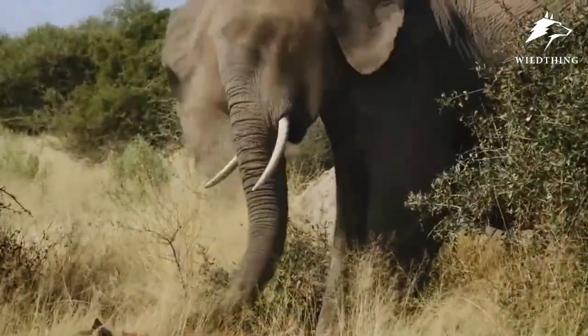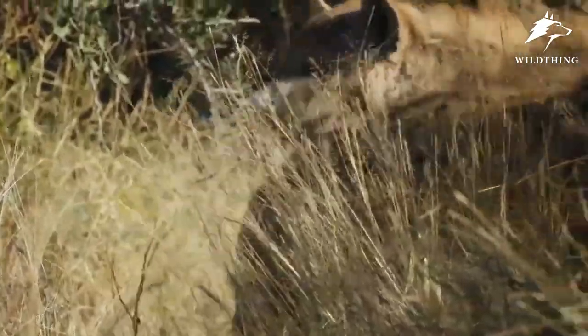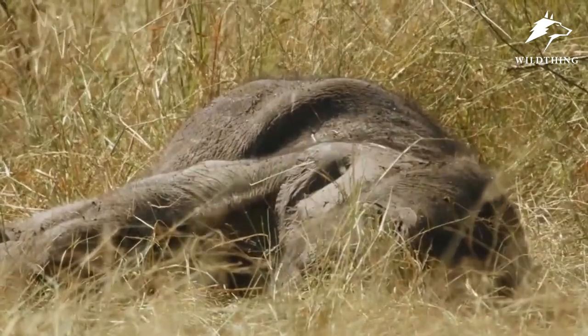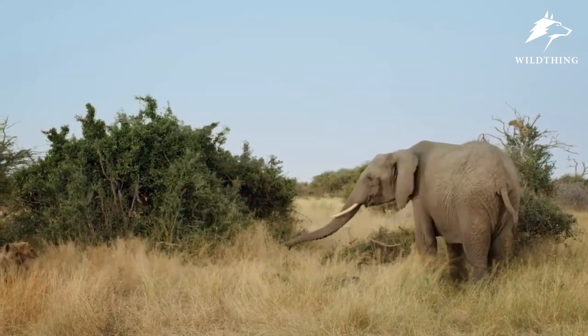The hyena is also a formidable predator that can do such a thing to an elephant's trunk. With the strength of a clan and a strong bite force, hyenas often stalk and wait for the opportunity to steal another predator's prey. When unable to steal any prey, they often hunt and attack on their own, and elephant calves are a delicious meal for them.